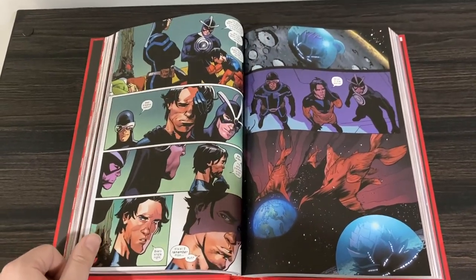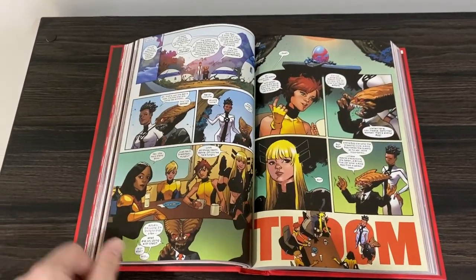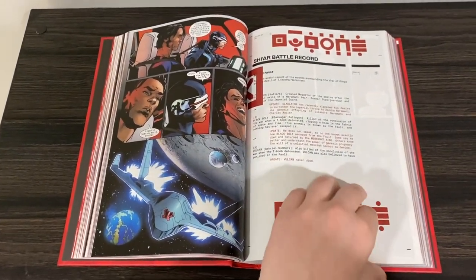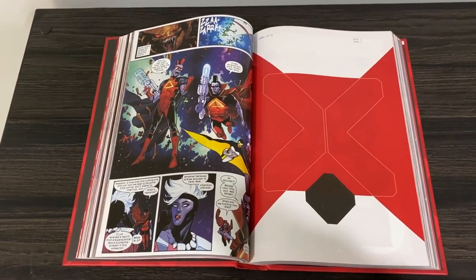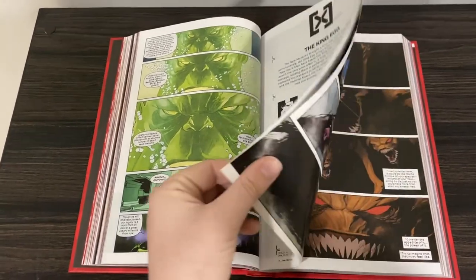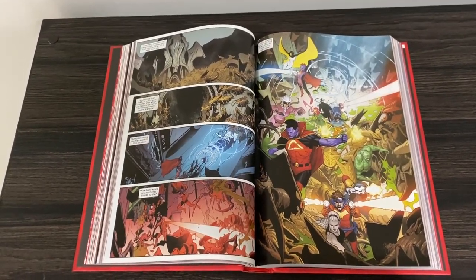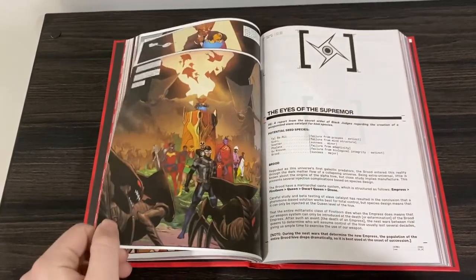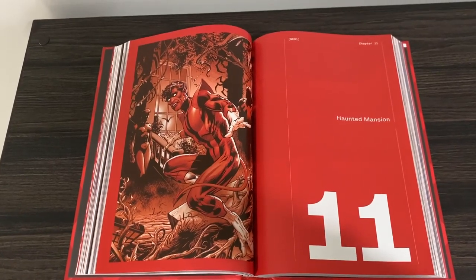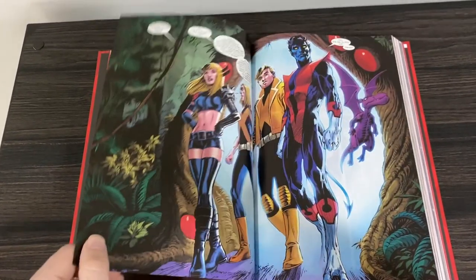The vault storyline in here is also one I found to be pretty touching. Basically, that is Wolverine, Laura Kinney, Synch, and Darwin — they all go into the vault because the council on Krakoa deems them the most fit due to their power sets and how they synergize off each other, which is a really cool thing about this era. They end up being in there for a long time and a lot happens — I'll let you explore that for yourself. But I found it very heartwarming and touching, and the resolution is a little bittersweet.